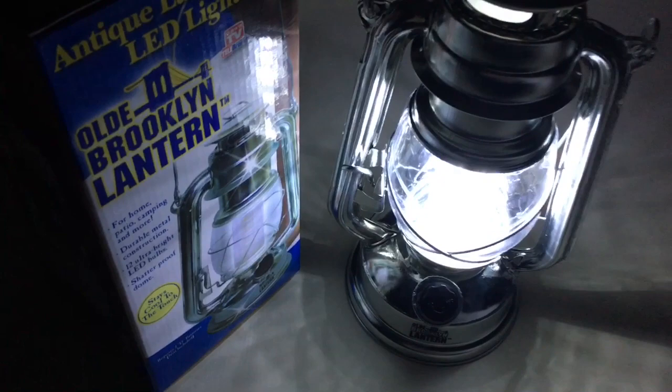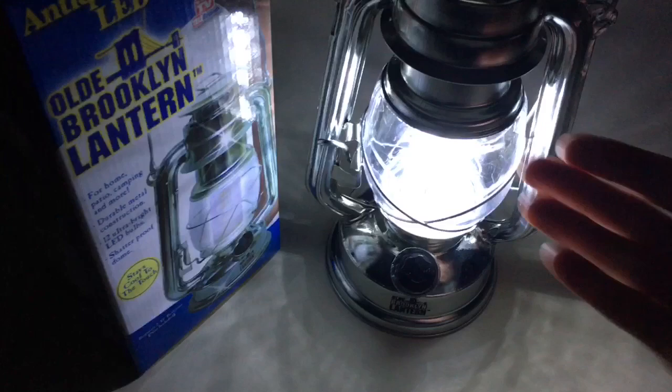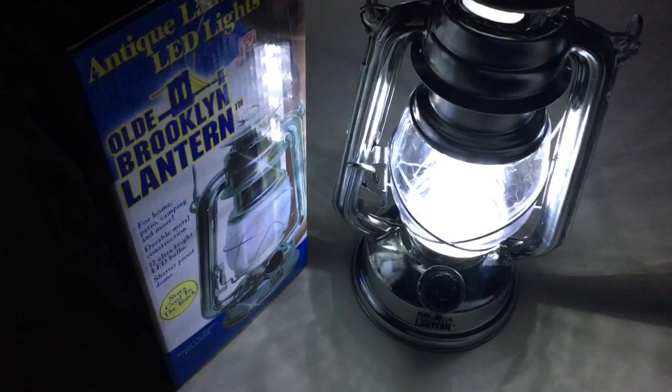I bought two more because I love them that much. I'm putting a link below — I'm not doing this review because they asked me to, I'm doing it simply to pass this product on to you. For $11 and change, you're going to thank me. I would get two, because one is simply not enough in a home.